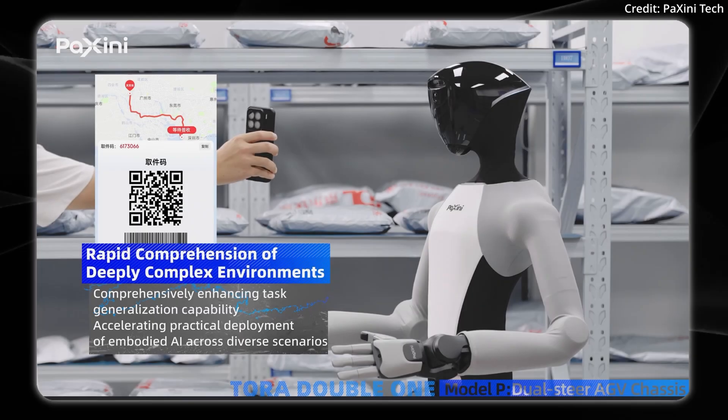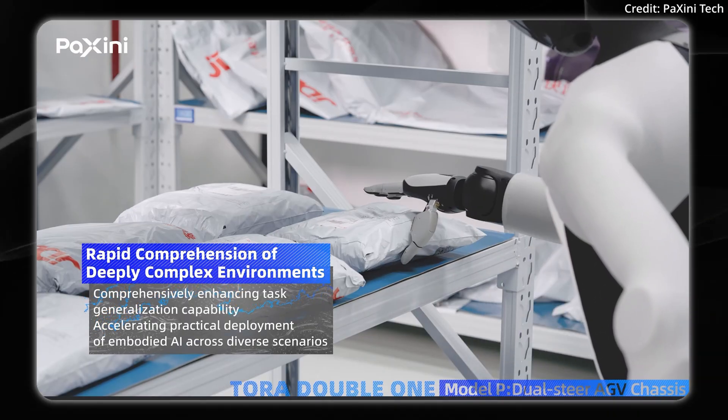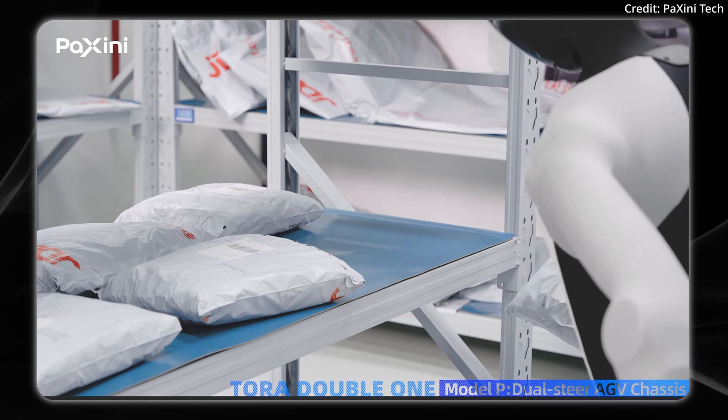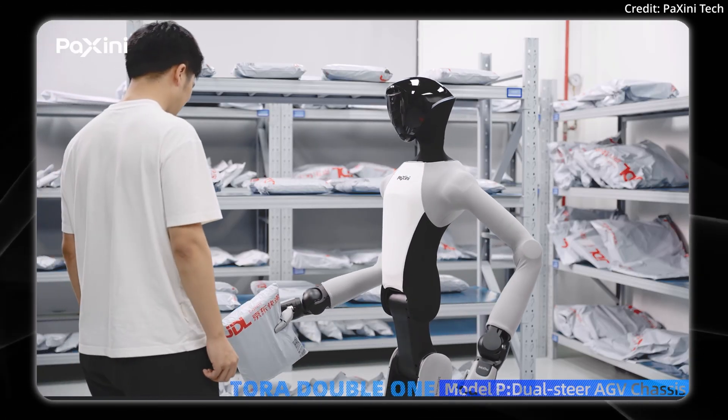They show off the robot fetching a package just after being shown a QR code for its tracking. But what else would you want to see this robot do out of the box to justify its price tag, and how much do you think it should cost?